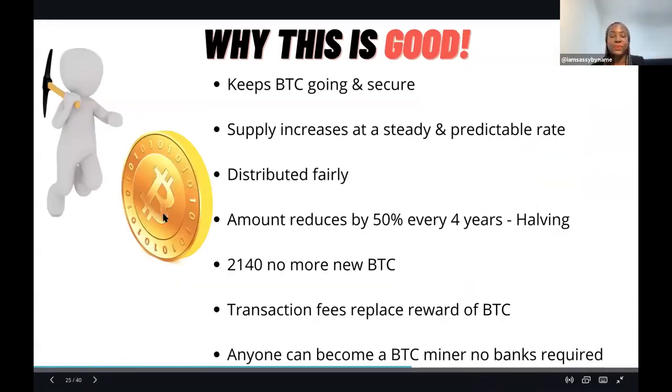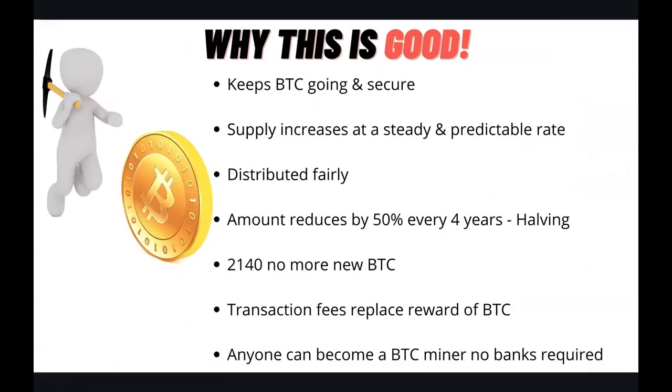Bitcoin will remain secure and keep going because of this mining process. It supplies bitcoin at an increased, steady, predictable rate - created every 10 minutes. It ensures that bitcoin is distributed fairly and we don't need to worry about inflation like the current banking system.